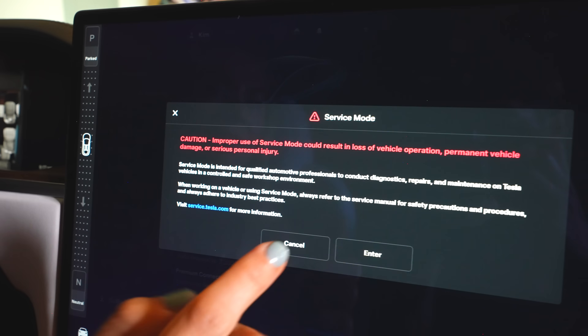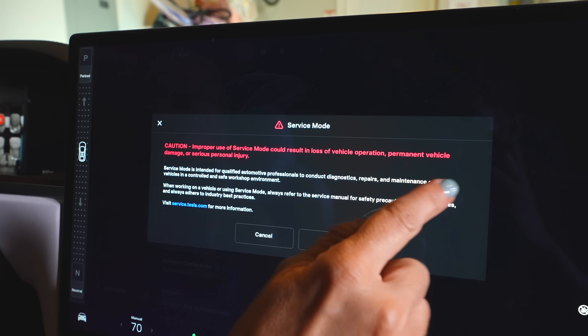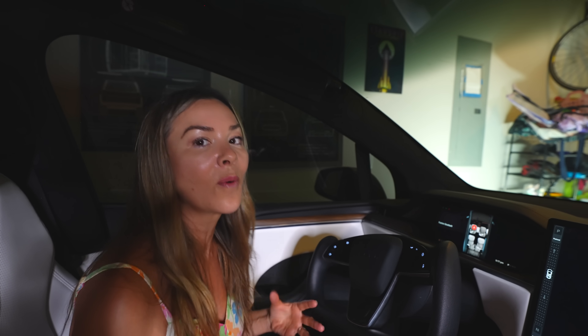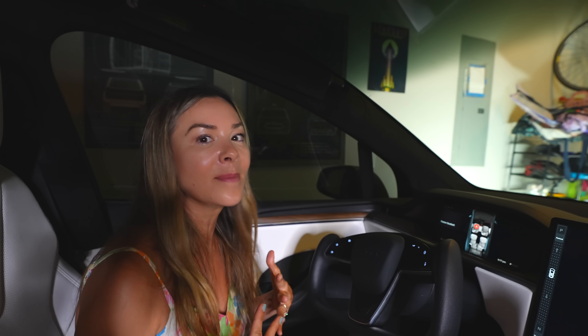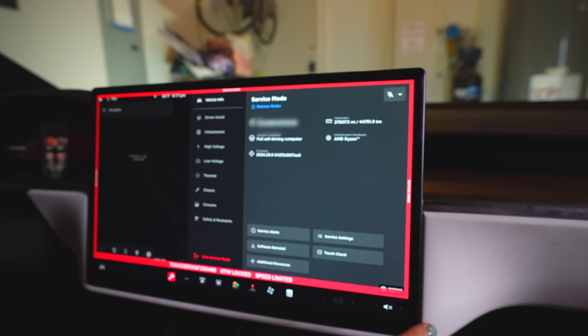A big disclaimer appears: 'This could result in permanent vehicle damage or serious personal injury.' This sounds scary and it should — you really don't want to mess around with this too much unless you know what you're doing. It's meant for technicians, not really for people like me, but I'm going to show you a way to get in here and check the battery health of your car.